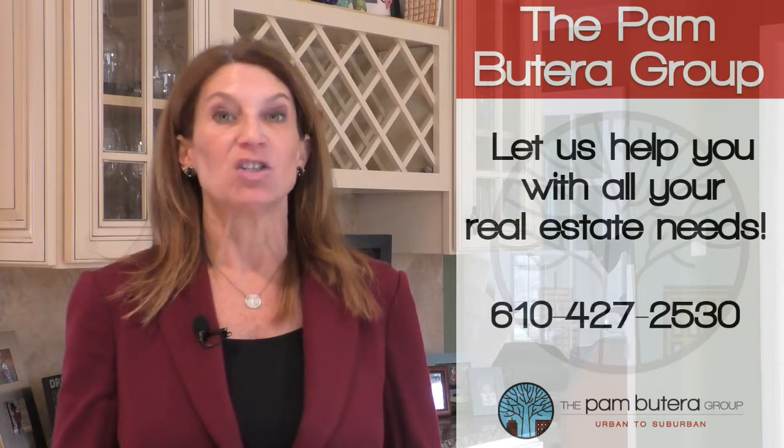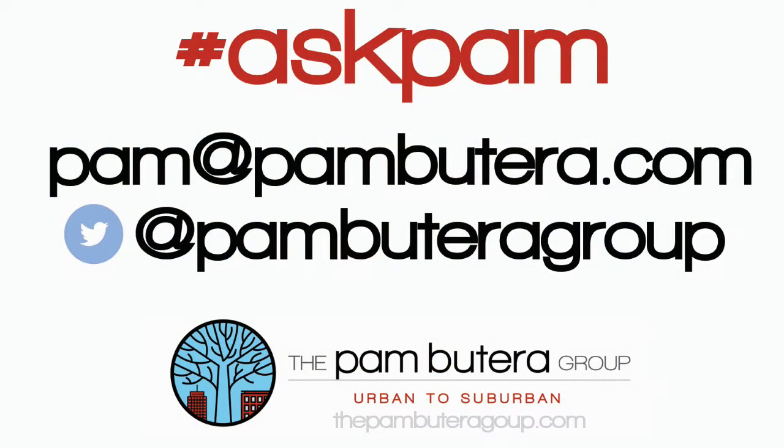If you have a question for Ask Pam, just tweet us or email me, Pam at PamBeterra.com, the Pam Beterra Group, Urban to Suburban.